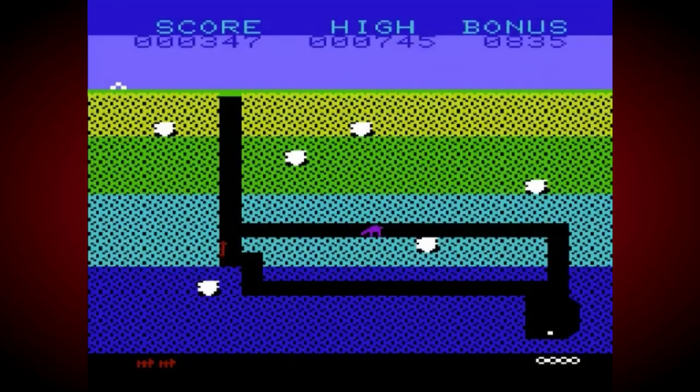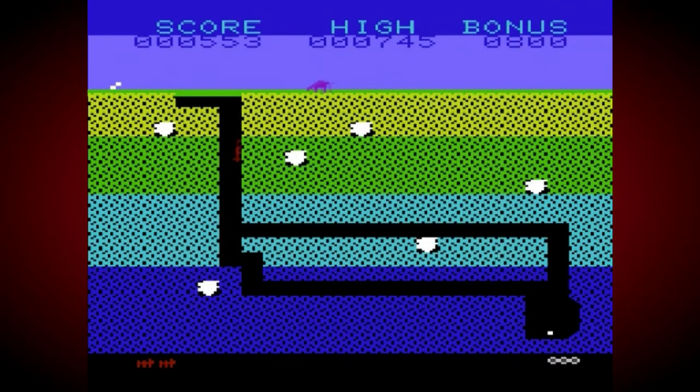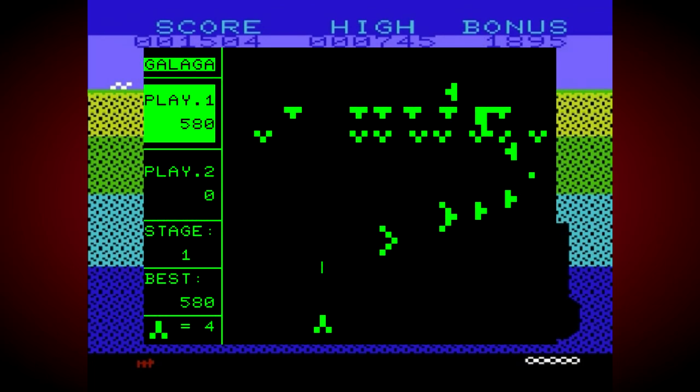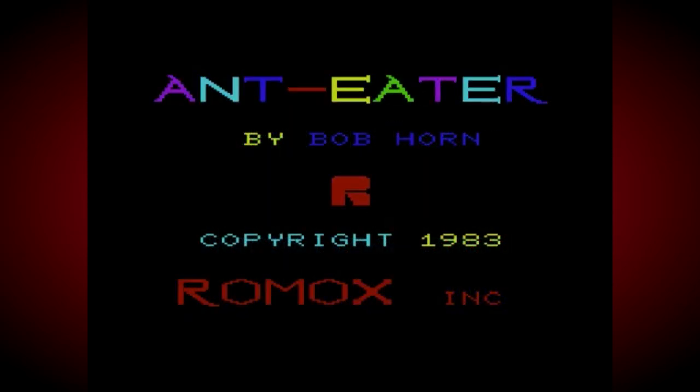The VIC-20 certainly wasn't Commodore's first computer. They were already riding high on the PET and known for producing a wide range of calculators too. But it was the one that repositioned the company as a producer of micros for the home. The PET was very much aimed at the business market — it had no colour, no sound, and only had text-based graphics. But the VIC-20 was bursting with colour, could produce arcade-like sounds, some music, and was also affordable too.